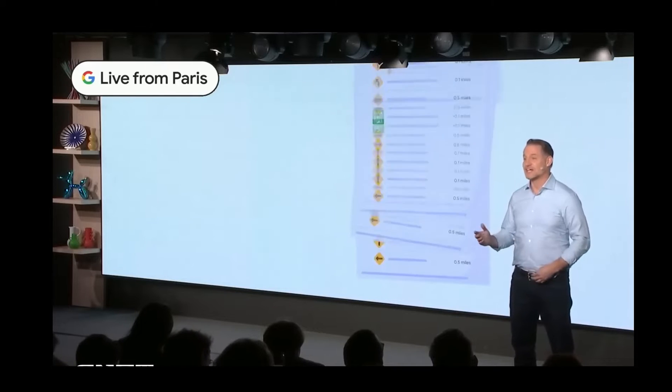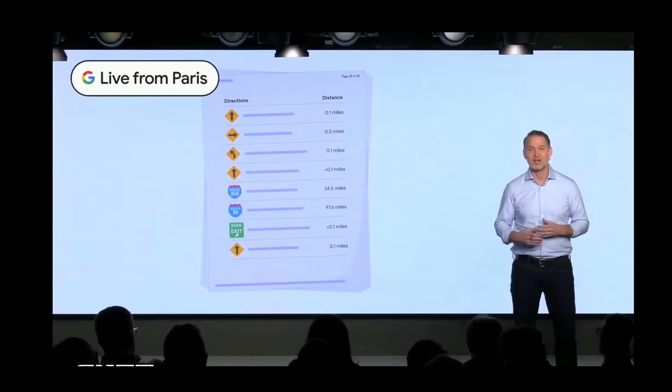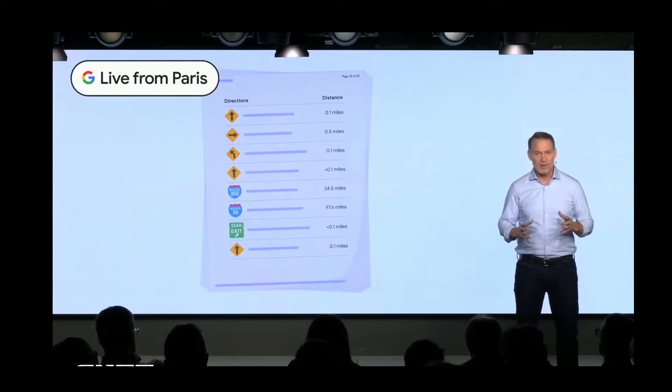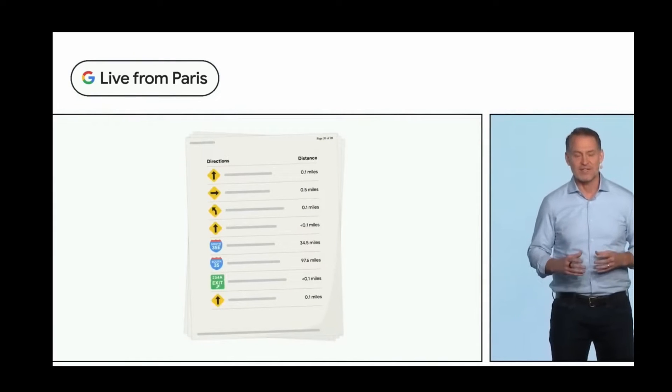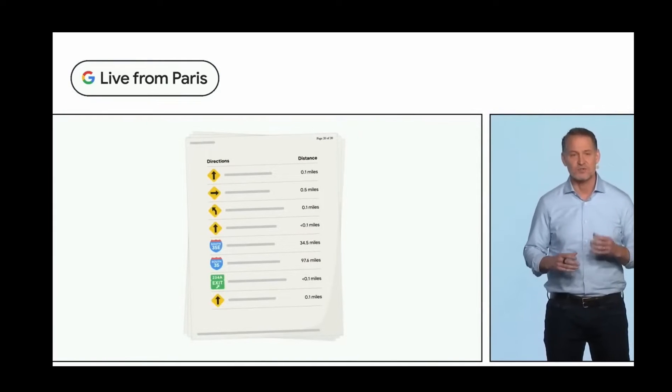Before Google Maps, getting directions meant physically printing them out on a piece of paper. But Google Maps reimagined what a map could be, bringing live traffic and helpful information about places right to your phone.